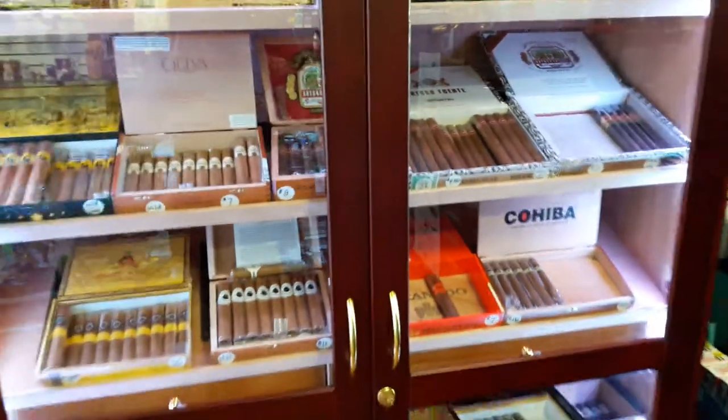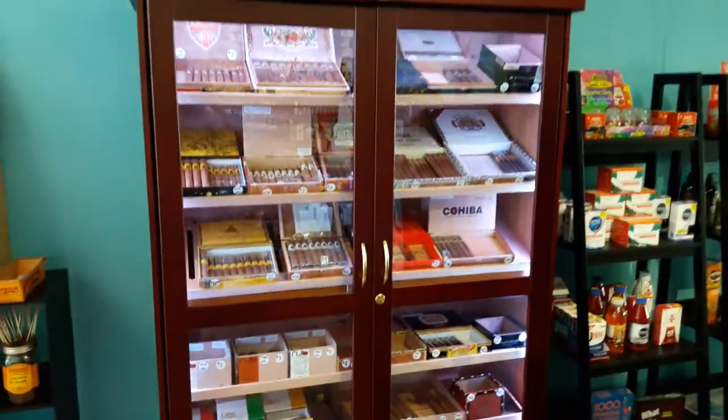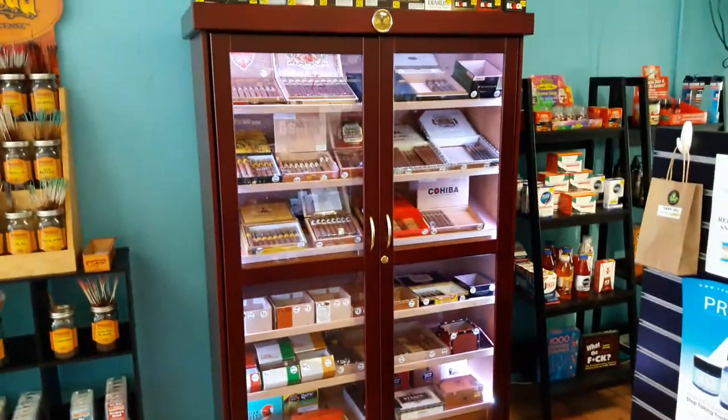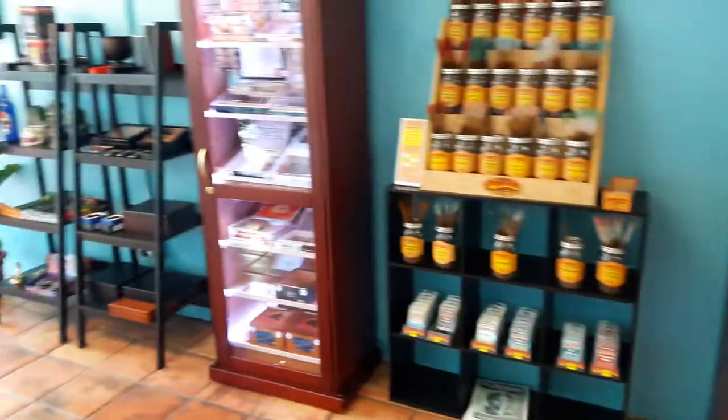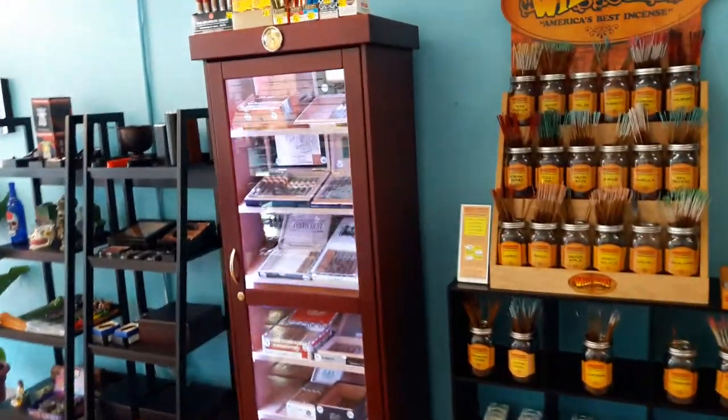Over here we have a large selection of premium cigars. We have two humidors right now, but we will be expanding shortly.